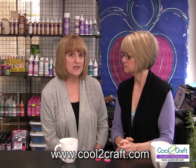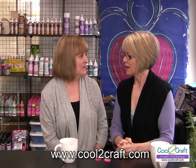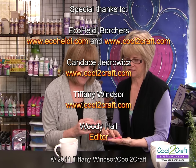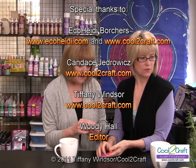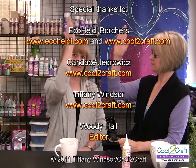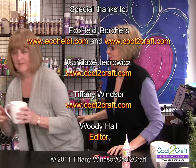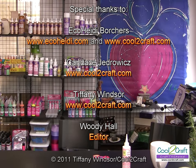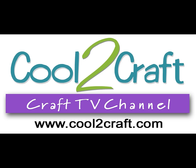Visit cool2craft.com for all kinds of cool ideas, archive shows, and things we've done in the past. My message for you is: I love my sister. Thanks for joining us — we'll see you again next week here on Cool to Craft. Bye-bye!